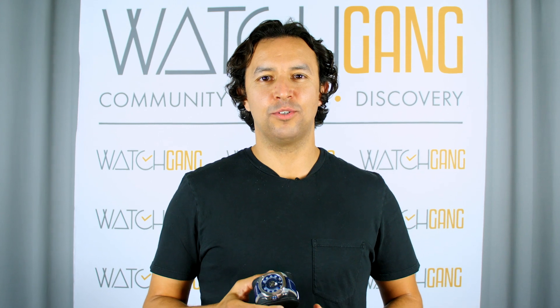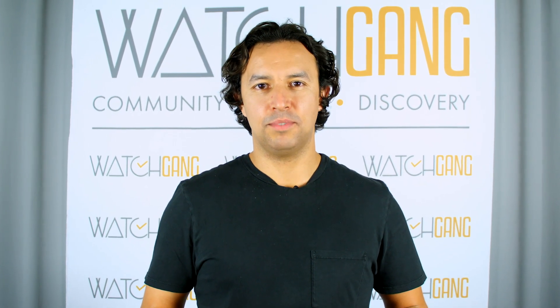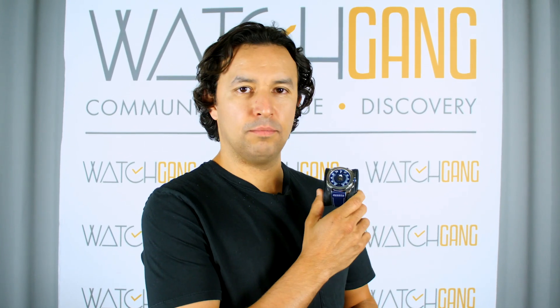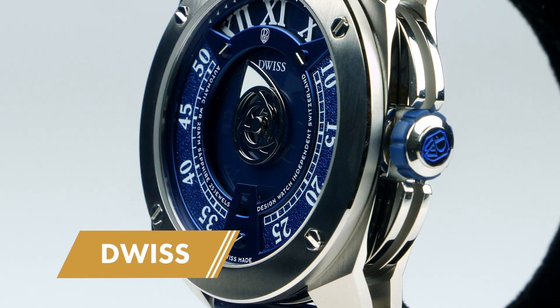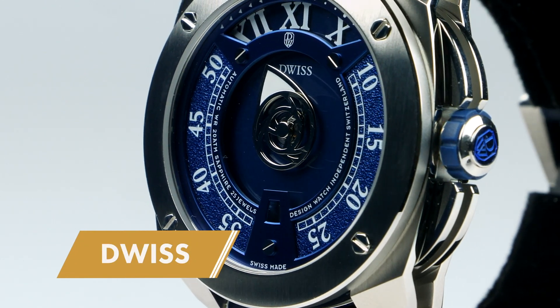Hi, this is Alistair from WatchGang and I'm here to talk about August 2018 Platinum tier. This is from DWIS — it's the RC1. It's an incredibly interesting watch. It's a limited edition and a multi award-winning piece.